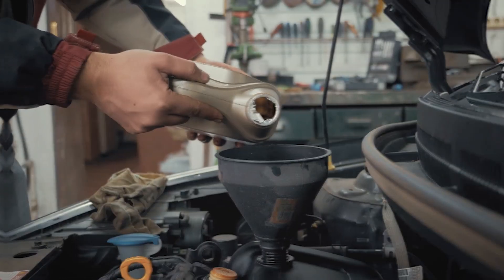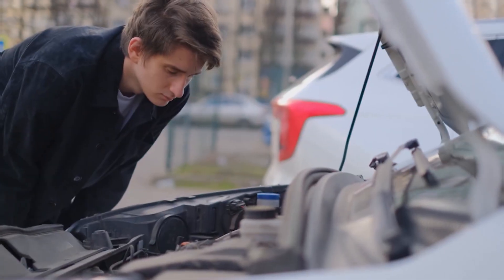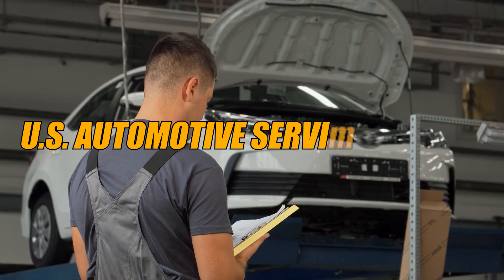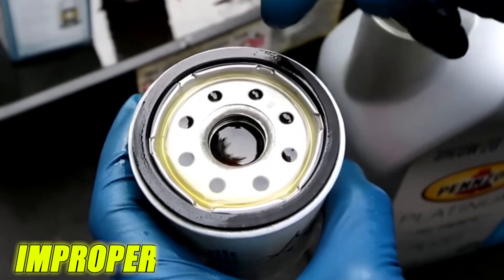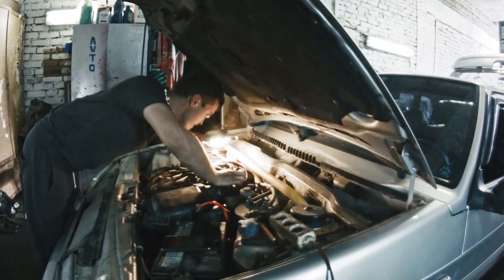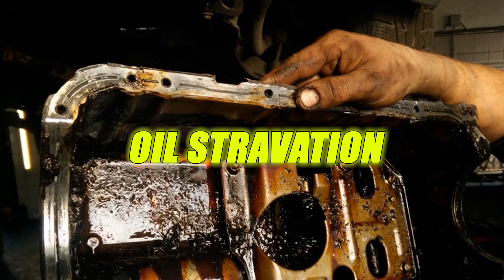Most drivers have no idea that one tiny choice during an oil change is responsible for thousands of engine failures every single year. According to U.S. Automotive Service reports, up to 38% of early bearing wear is connected to improper oil filter procedures alone. And mechanics who have torn down engines say nearly one in four engines with chronic startup knocking show signs of oil starvation from botched filter installation.